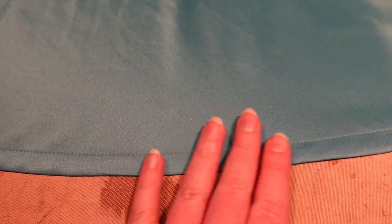Item number two is now complete — the hem. You can see how it looks nice and clean on this side, and then on this side we have the bias tape. Second item checked off the list.